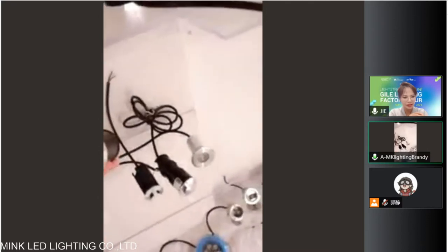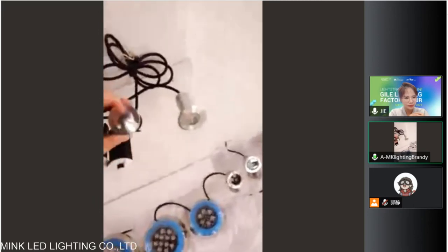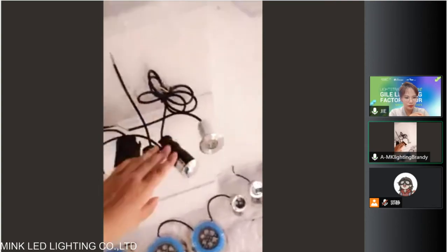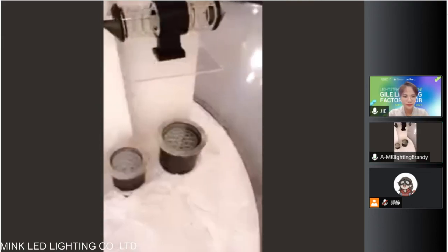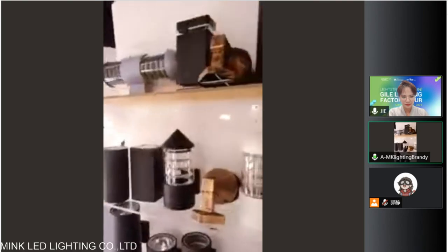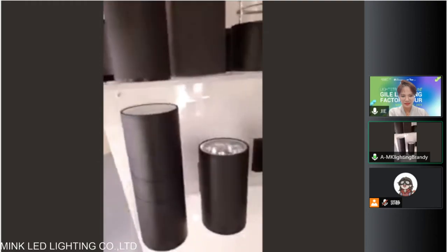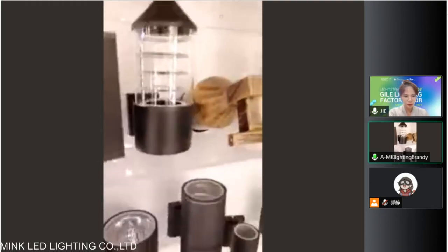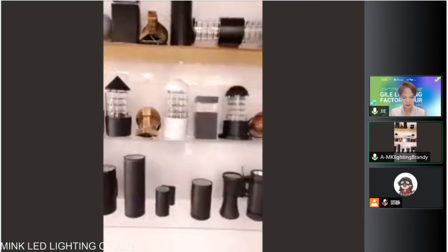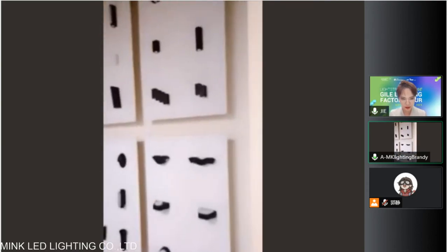This one is four size, and can be two size, and also three size. Here is the four size, two size. And here is the bigger one. And this part is the GU10 model, because some customers will like the GU10. It's very hot sell in the Middle East market.